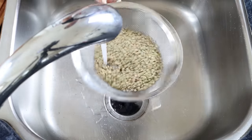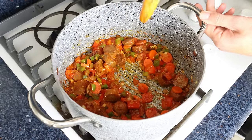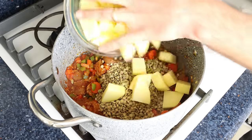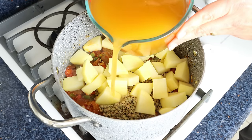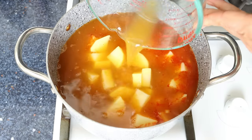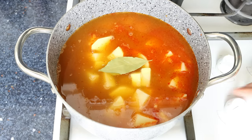After simmering the tomato sauce for about three minutes until it's slightly thickened, I'm going to add in the drained lentils, the chopped potato, and five cups of vegetable broth — that's 1200 milliliters. You can also use water, but the broth gives this lentil stew a beautiful hearty flavor. We'll also add in one bay leaf, then turn the heat up to high, give it a mix, and bring it to a boil.